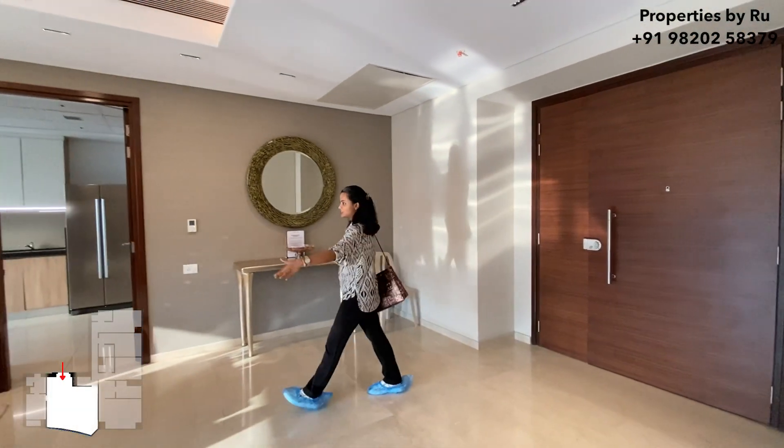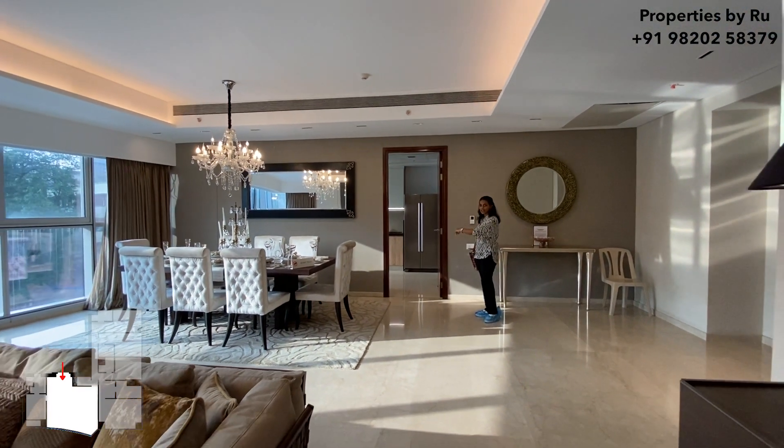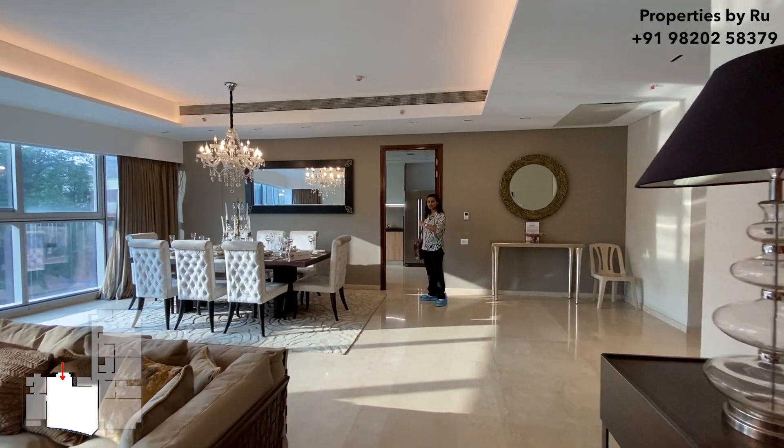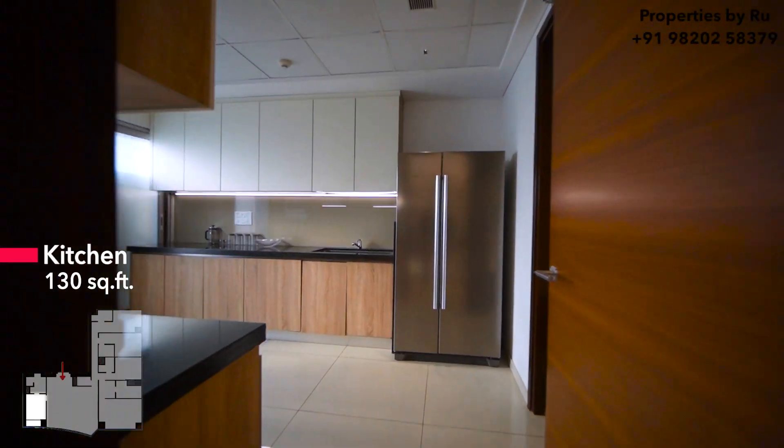As you can see, this over here is your dining space. Right next to your dining space is your attached kitchen. Let's have a look at the kitchen first and then continue to our living area. This is your massive kitchen space.